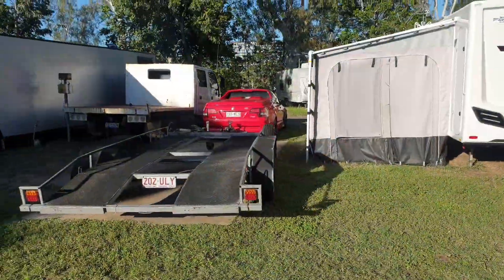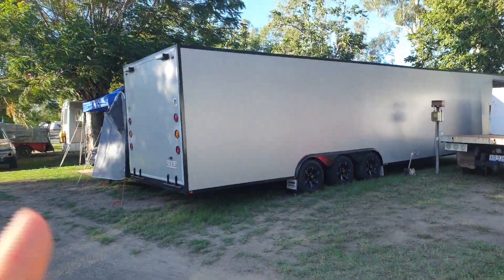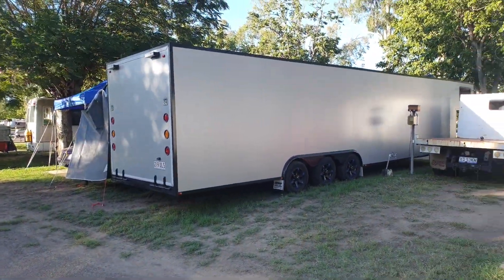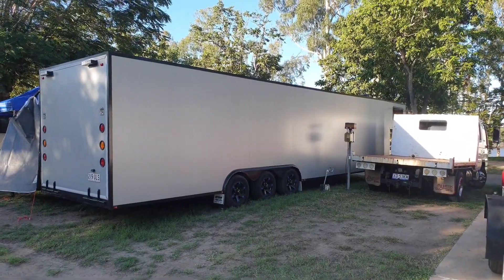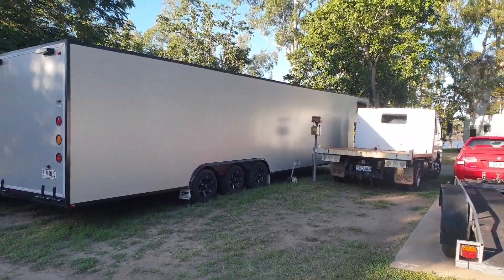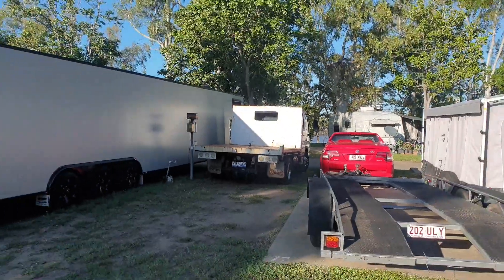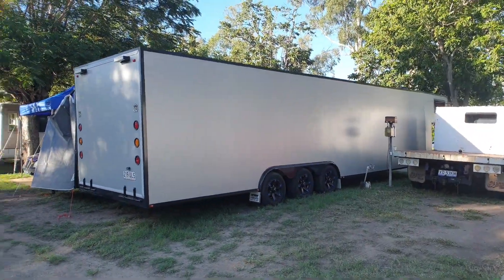We got here with the Maloo towing a car trailer. And when this came in - look at this transporter. He's transporting it with this truck. He's using the fifth wheel or whatever attachment. Man, it's huge!